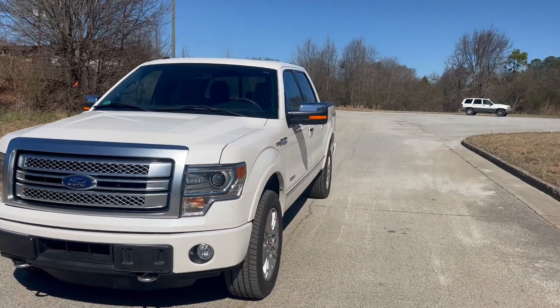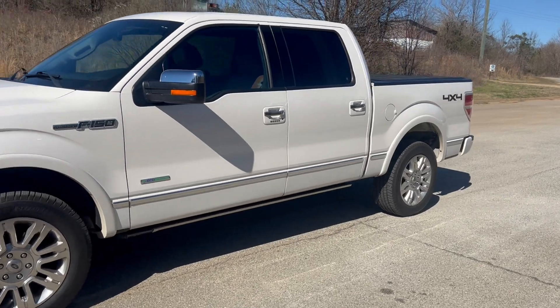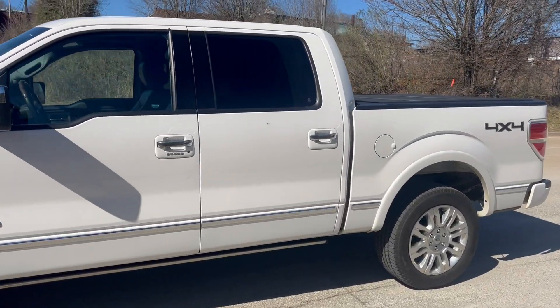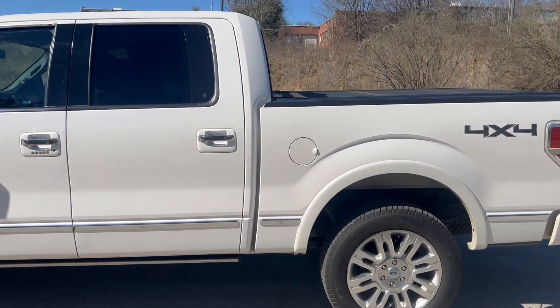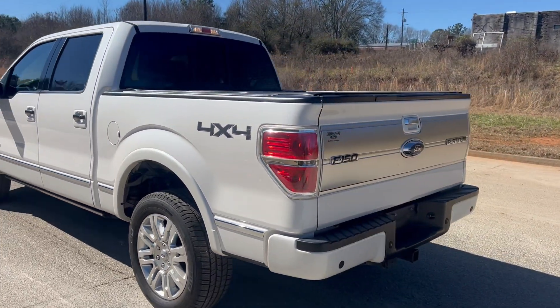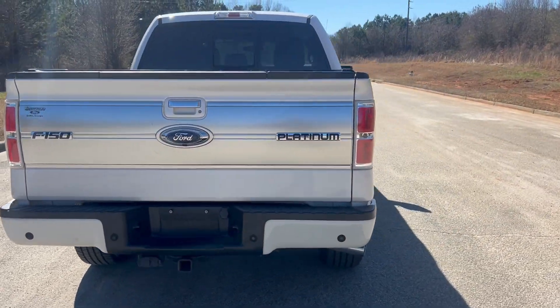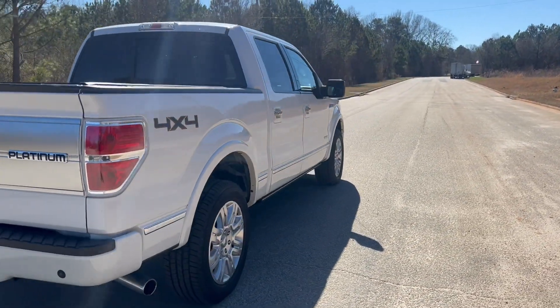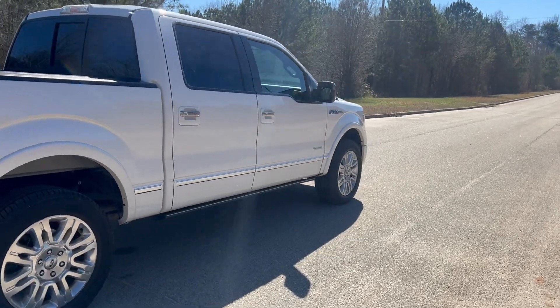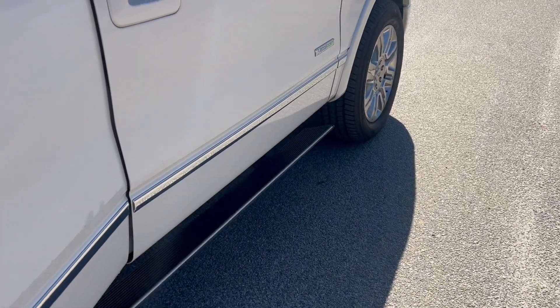We're doing a quick walk around on the 2014 Ford F-150 Platinum. This vehicle's only got 71,000 miles on it. It does have heated and cooled leather in the front, heated in the rear, backup camera, navigation, and sunroof. It is four wheel drive. Paint's in good shape, the truck drives really well. We're going to get to this walk around, get to the inside, and do a quick test drive. It also has the automatic running boards, as you can see there.